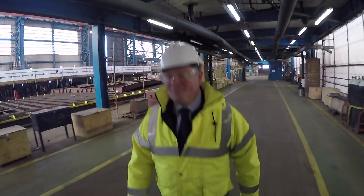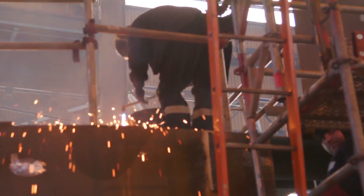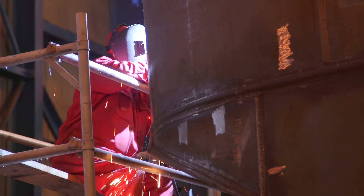Sixty to eighty apprentices will actually work on this vessel during the life of the project and gain an awful lot of skills for the future of the shipyard — very specialist skills.